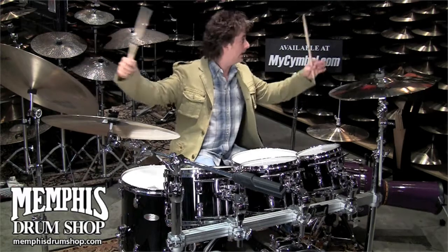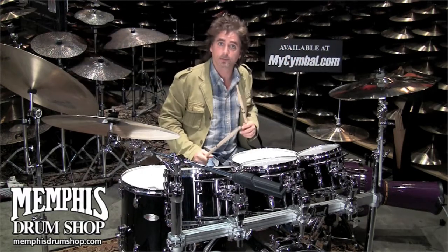You can check out these symbols and all of the symbols here at the Memphis Drum Shop at mysymbol.com. It's a great way to shop.